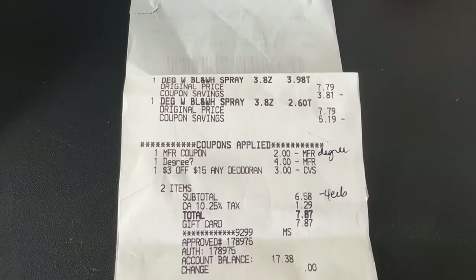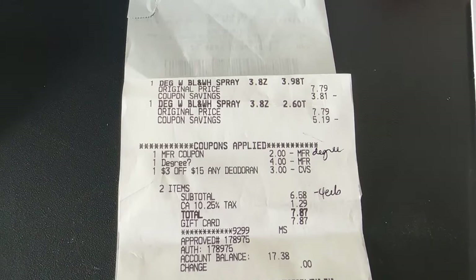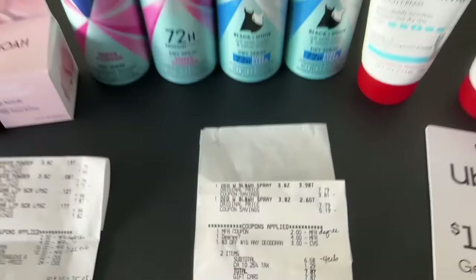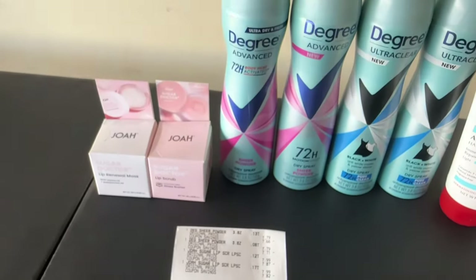I did use a gift card with this one — I cashed out and bought a gift card on one of my accounts, so I had no out-of-pocket with this one. That's 54 cents a piece, which I think is such a great deal.